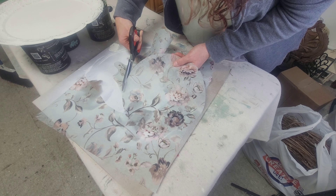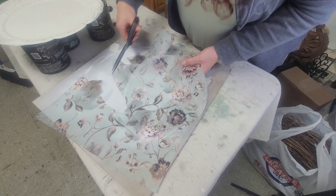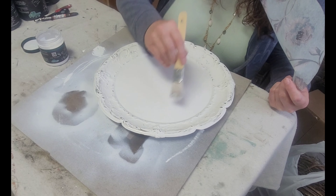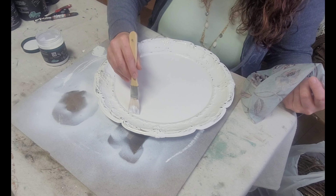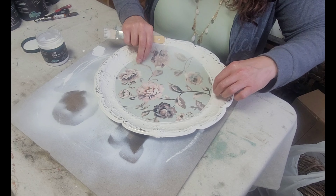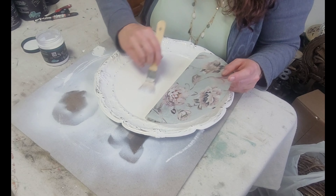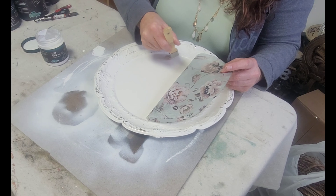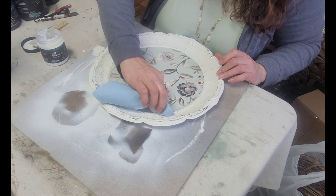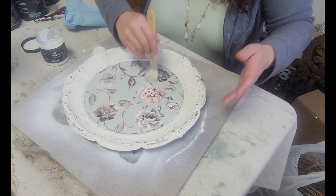I carefully cut out the circle along the line I made, being as precise as possible. Once done, I use DIY's Liquid Patina — putting a smooth even coat on one side to get the paper started. I lay it down, line it up, and smooth it into the Liquid Patina already on the surface. Then I peel the paper back, finish coating the rest of the plate, and smooth it down. I wipe any excess off around the edge and finish with one more coat of Liquid Patina over the top.